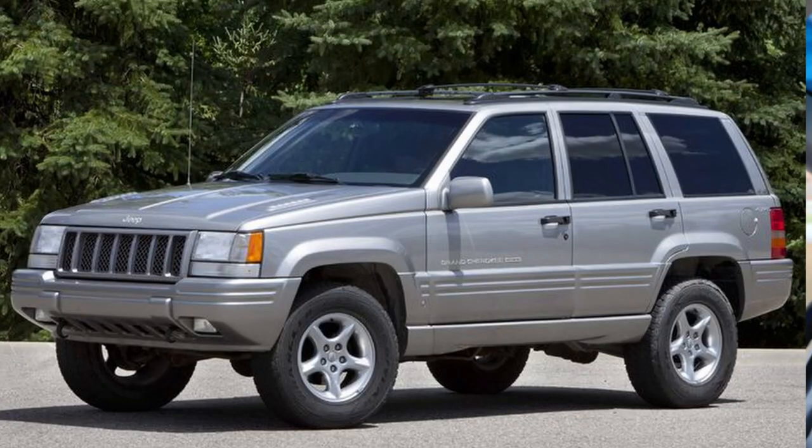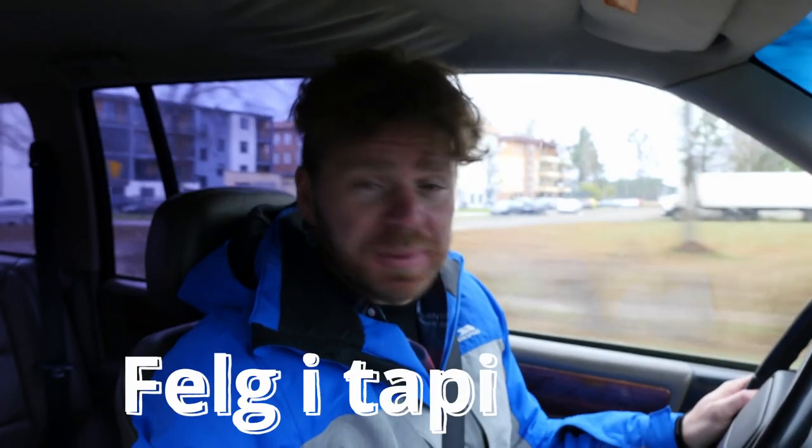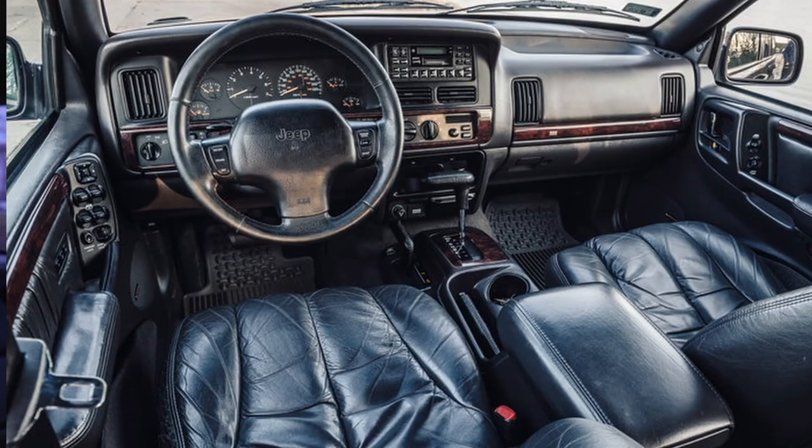There was also the 360 cubic inch, 5.9-liter engine — the '5.9 Niner' or '5.9 LX.' It came in a richer trim level with different interior upholstery, leather, and better audio. It was produced for only one year — 1998 — and only about 14,000 examples were made, making it the rarest Grand Cherokee variant.